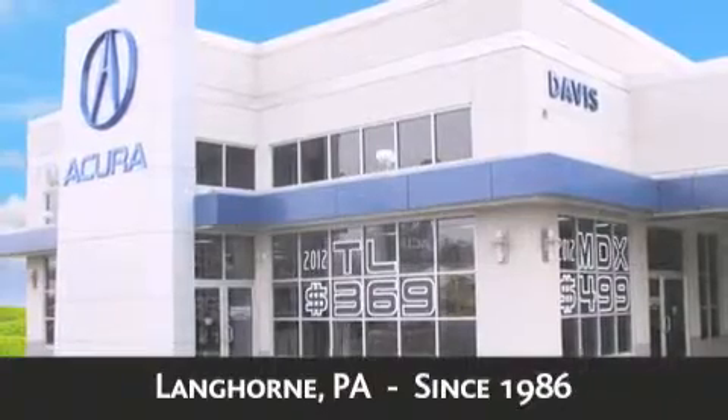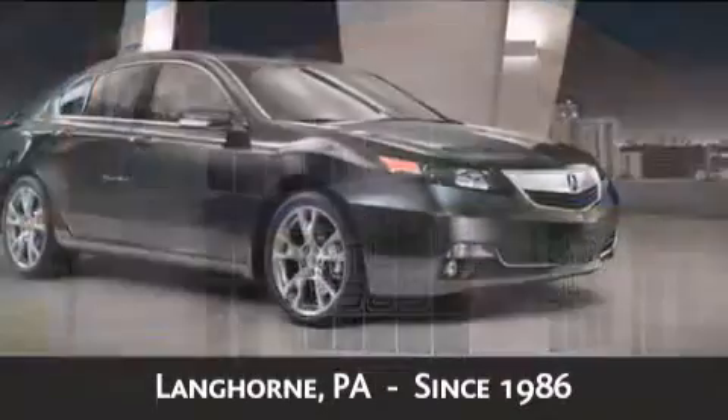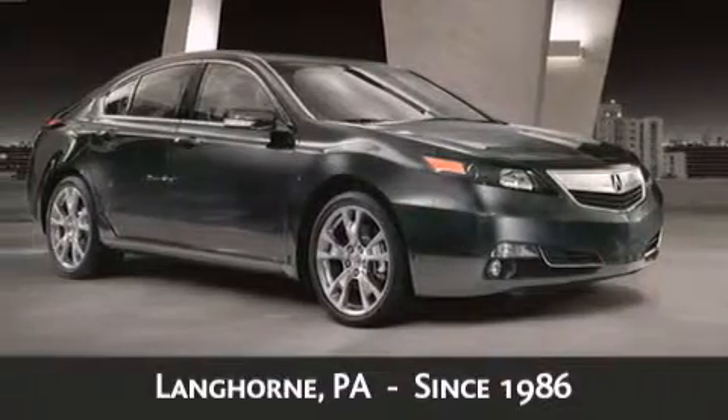Davis Acura is located in Langhorne, Pennsylvania, where we have serviced the community since 1986. When you purchase a vehicle from Davis Acura, you will receive lifetime car washes,